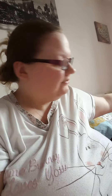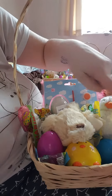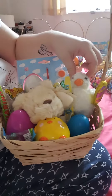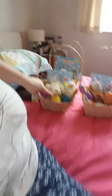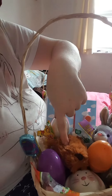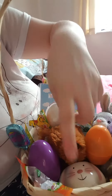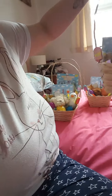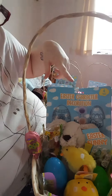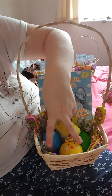The other baskets follow a similar theme but are slightly different. One has a paint-your-own egg at the back, a bunny, still four Haribo, two lollies, two eggs, and a little chick with an egg cup. Another has a little bunny, two lollies, two chocolate-filled eggs, an egg cup, and four Haribo. The last one has paint-your-own decorations, two lollies, a wind-up chick, two chocolate-filled eggs, four Haribos, and the egg cup.